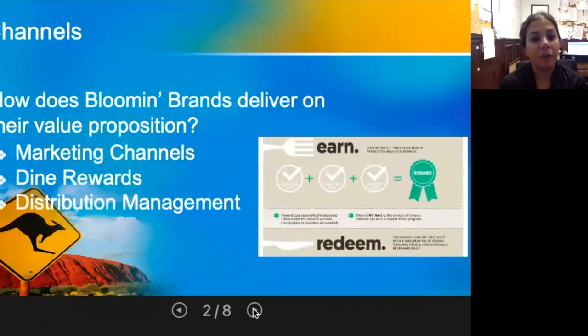How does Bloomin' Brands deliver on their value proposition? Through marketing channels, their Dine Rewards program, and distribution management. One way is through multiple media channels such as radio advertisements, television advertisements, social media, and search engine marketing. Through these different mediums, they make the customer aware of what to expect when they come in and visit an Outback Steakhouse.